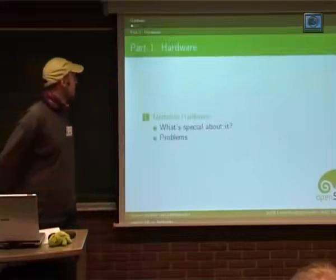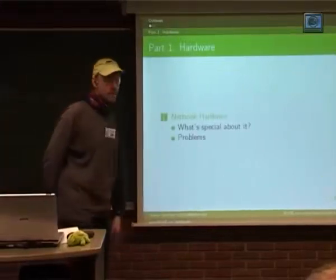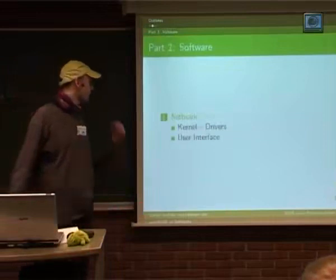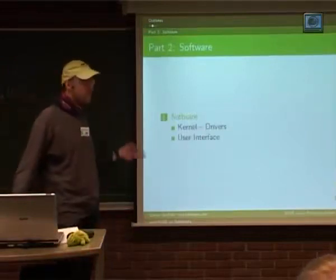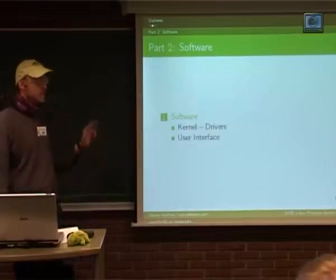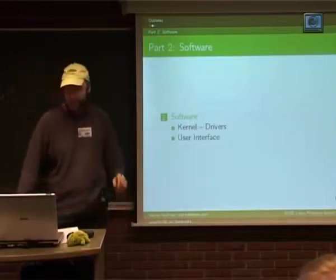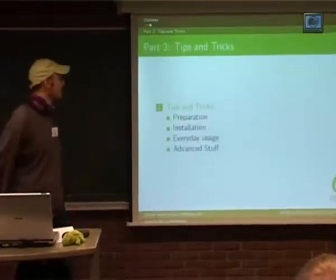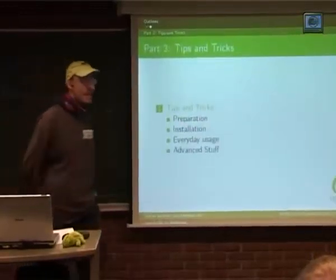The talk has three parts. First part is a short overview over the hardware — actually not that interesting. Part two is the software, which has two parts: kernel drivers and stuff, and the user interface part. And the thing I consider the interesting part of this talk is the tips and tricks in daily usage.